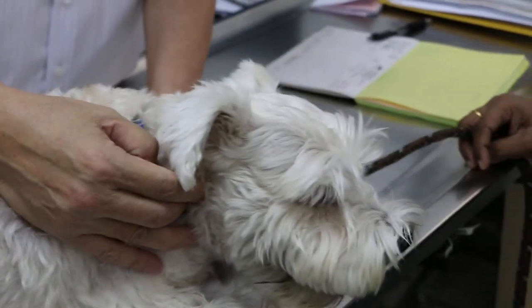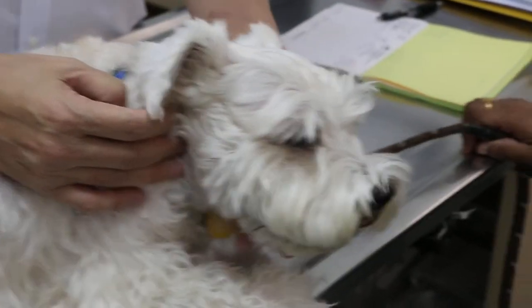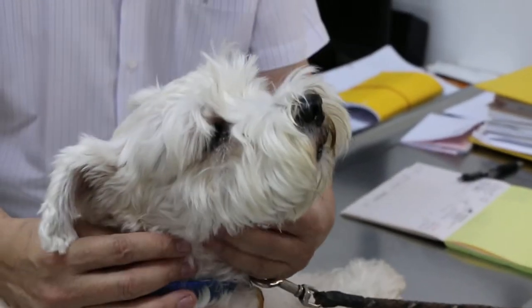February 28, 2015. This is a Miniature Schnauzer, male neutered, 8 years old. The main complaint was the barking?